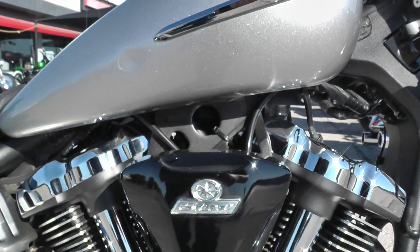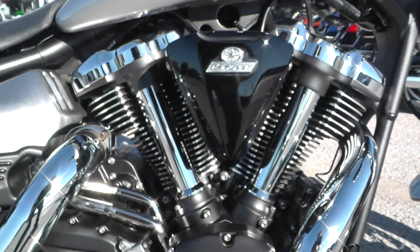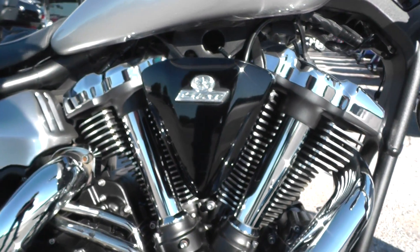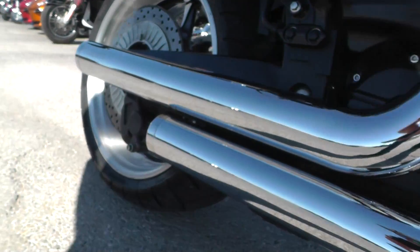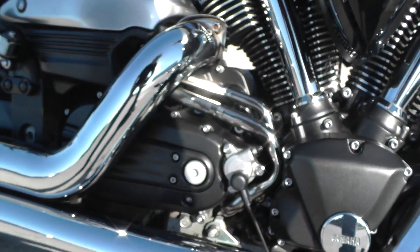This one's got the 1850cc fuel-injected V-twin motor. It's a five-speed transmission bike, air-cooled. Look at these big old fat rocker tubes on here. This thing makes good power, good torque, and it is fast. It's got a nice upgraded Cobra exhaust with the staggered pipes. Gives this Yamaha a real good sound.